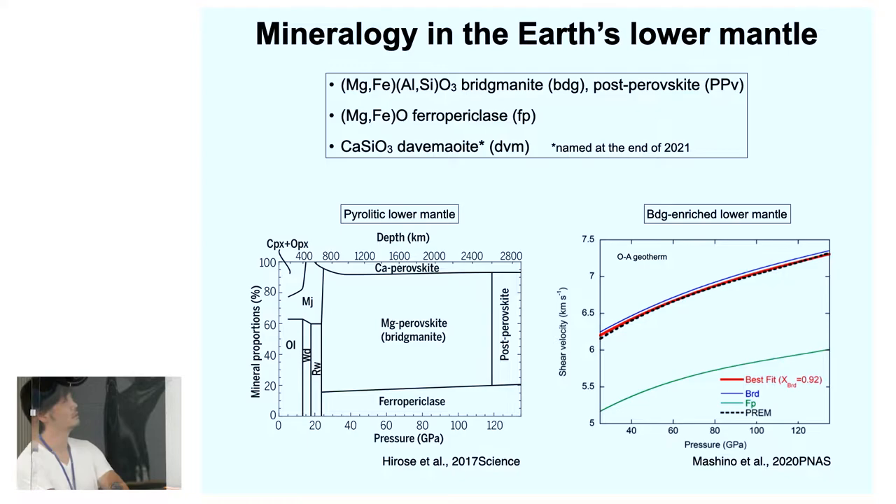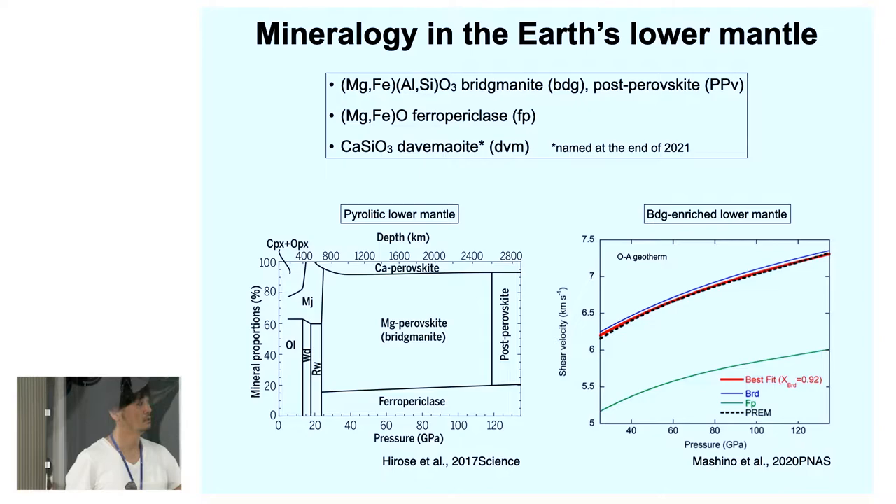First, I'd like to review the mineralogy of the mantle. In the upper mantle, it consists of olivine, garnet, and some pyroxenes. With increasing depth, the olivine transforms to wadsleyite and ringwoodite, and after 660 km it decomposes into MgSiO3 bridgmanite and ferropericlase, which is a solid solution of MgO and FeO.